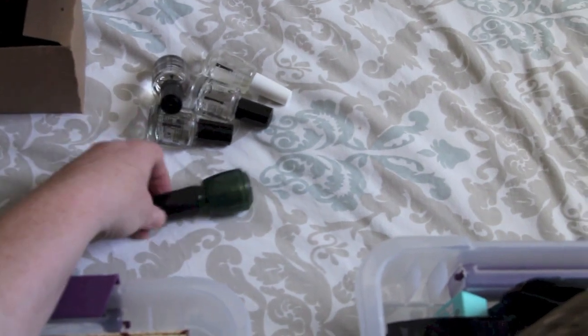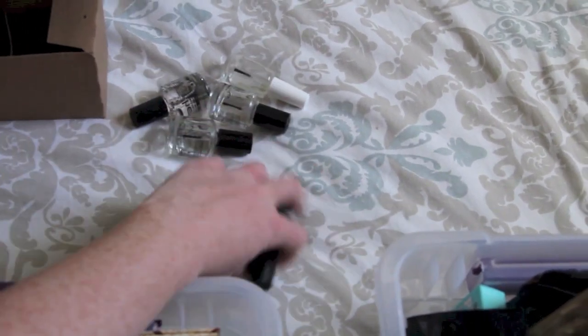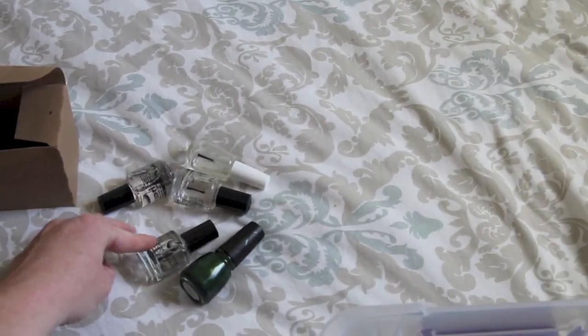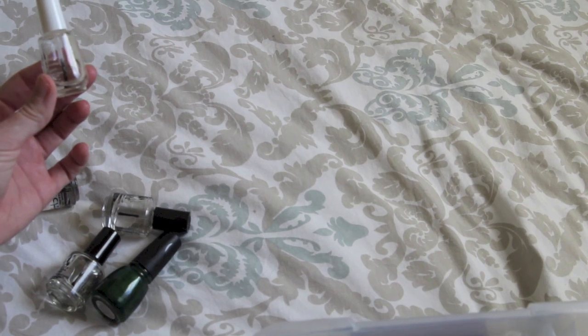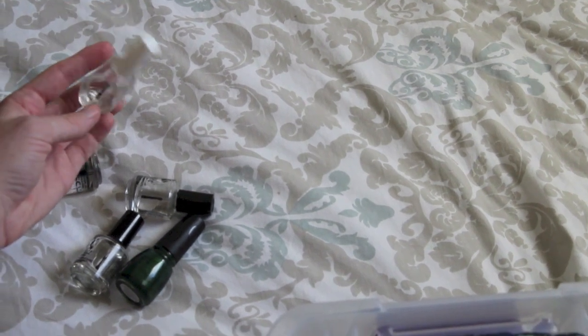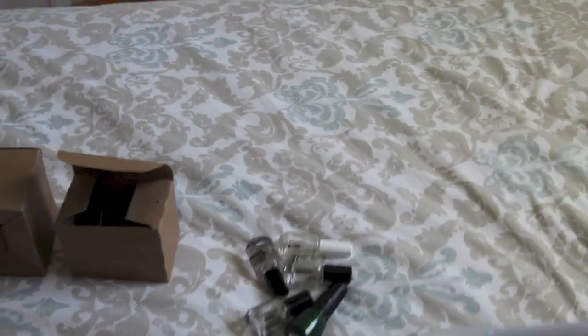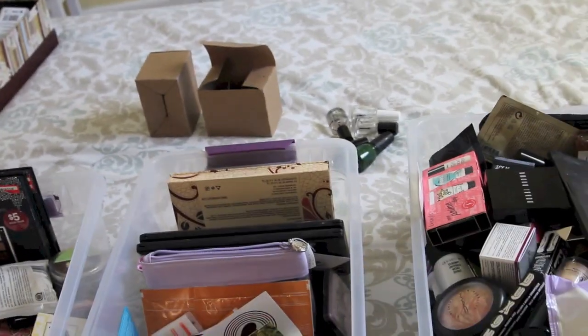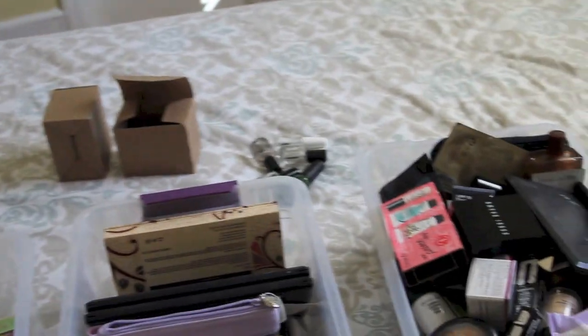These ones over here I'm not sure about. This one is a green that I got for St. Patrick's Day from Icing. And then Seche Vite and Posay - or however you want to say it. The top coats and base coats I'm not 100% sure on, so I still have to figure those out.